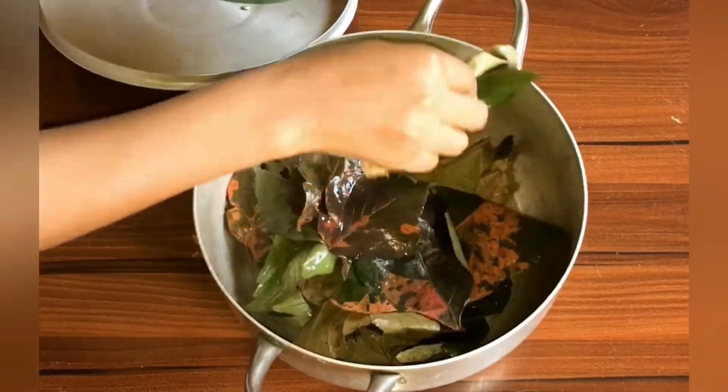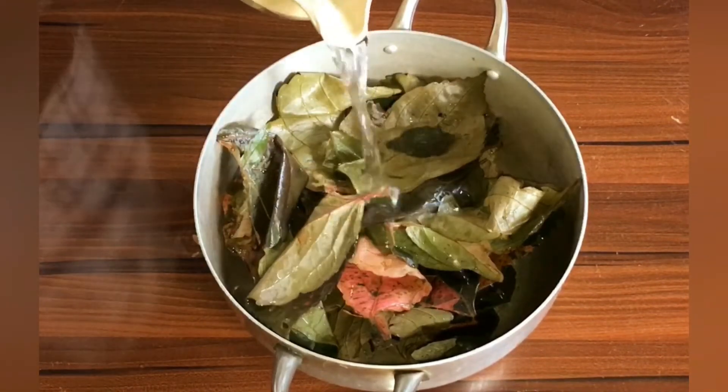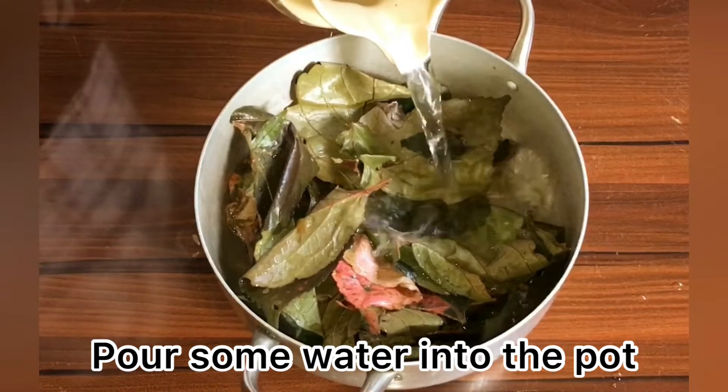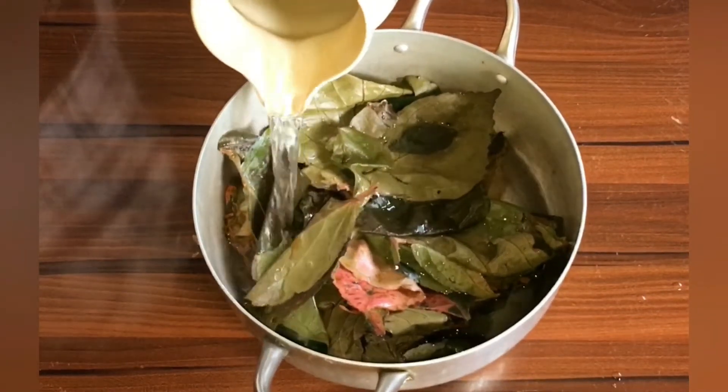The plant is also abortifacient, antibacterial, antifungal, and antimicrobial. The leaves are squeezed in water and the resulting juice is drunk as a treatment for diarrhea and dysentery.